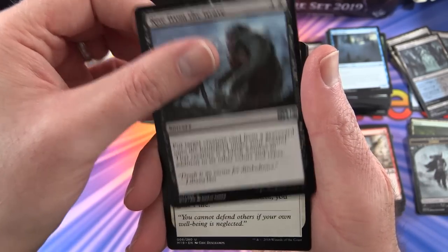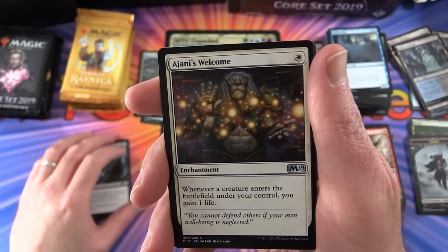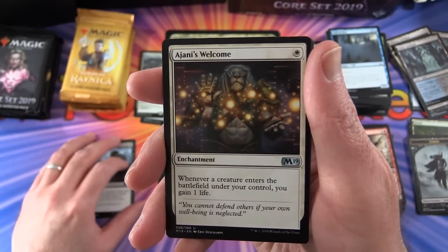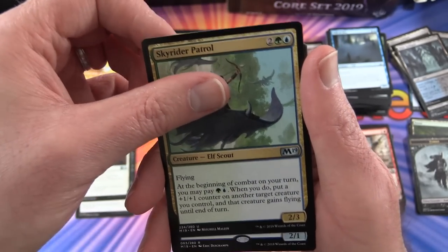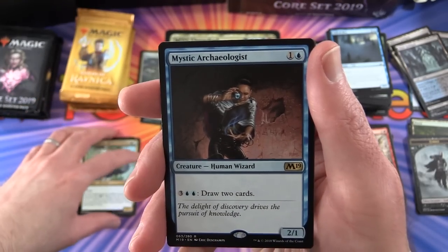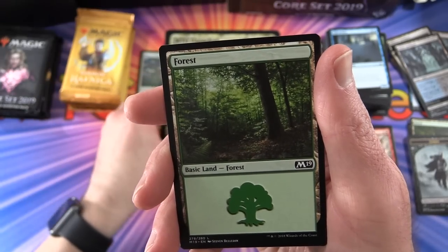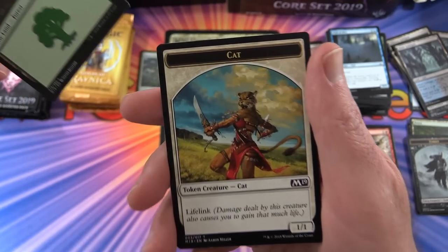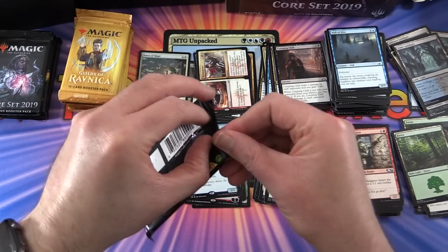Next we have Rise from the Grave, Ajani's Welcome - yes, you are sir. I know I said in the stream yesterday you were not welcome, but you are very much welcome today. Skyrider Patrol, and the rare is Mystic Archaeologist. Also a forest and a cat token - who's a fan of cat tribal?